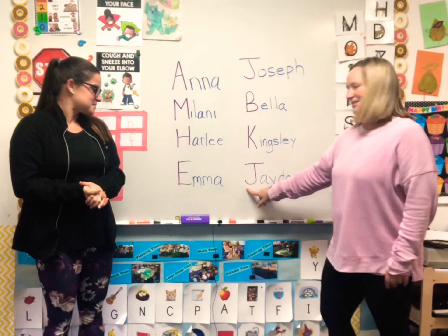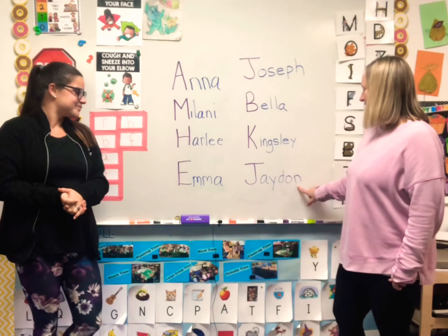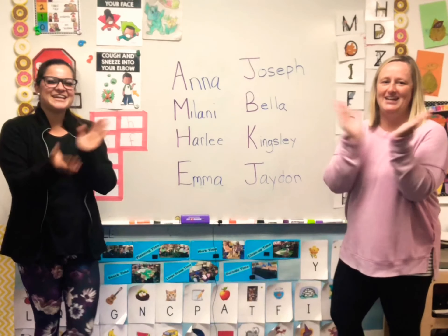Whose name is J-A-Y-D-O-N? Jayden! Let's clap Jayden! Jayden!